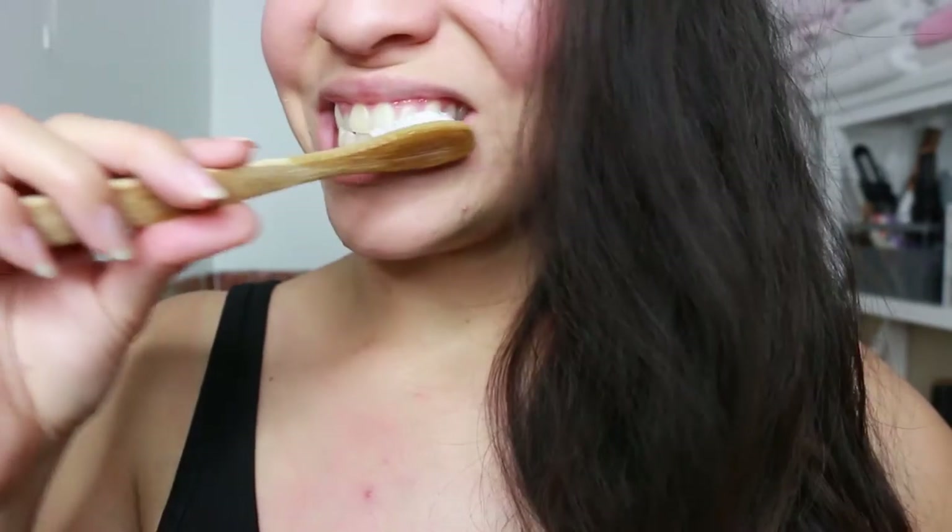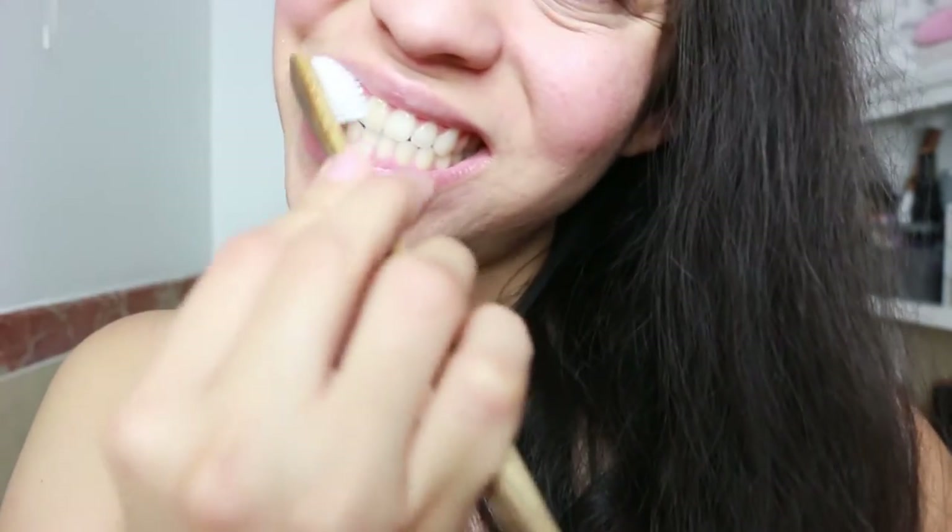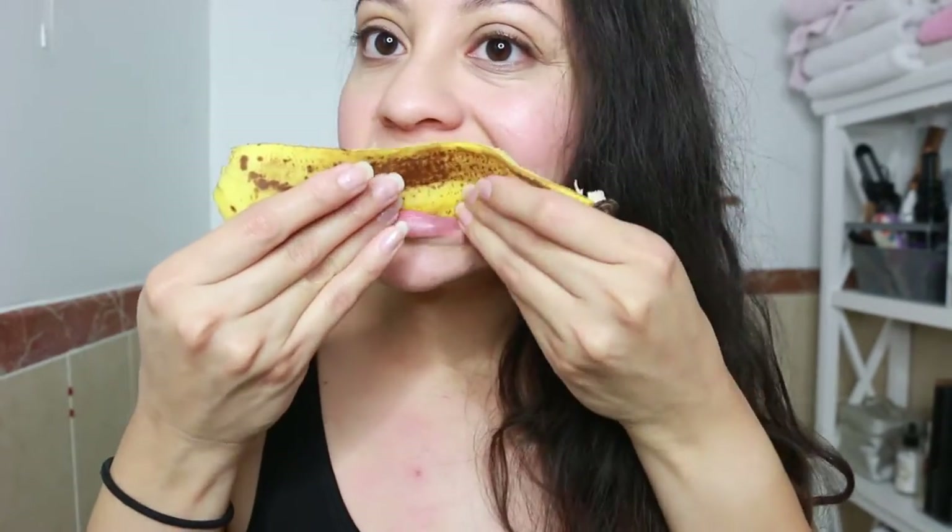White teeth. Apply the banana peel for at least two minutes and leave the paste for about ten minutes. After you're done, just brush your teeth with toothpaste and remove any residue. Or do the opposite — use the banana peel after you brush your teeth and leave it for about one to two minutes every day.